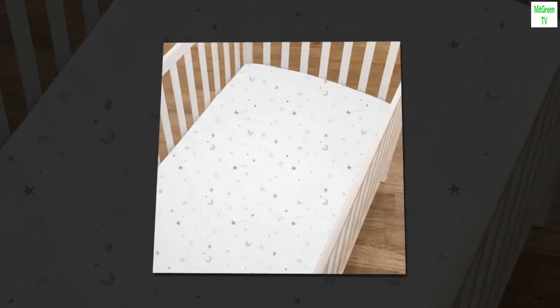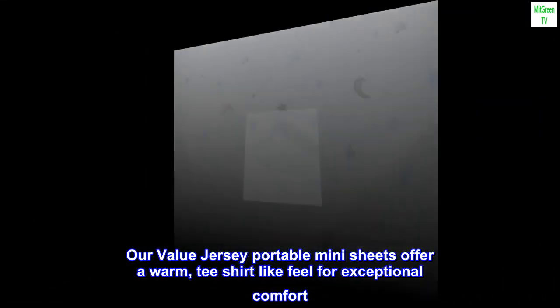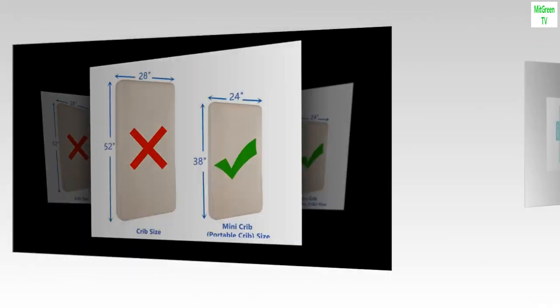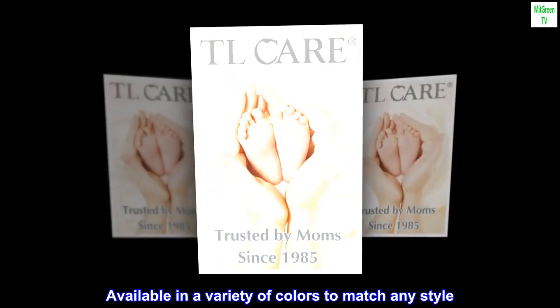Soft. Our value jersey portable mini sheets offer a warm t-shirt like feel for exceptional comfort. Available in a variety of colors to match any style.